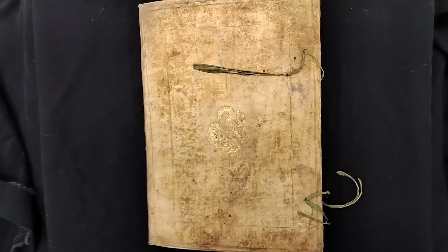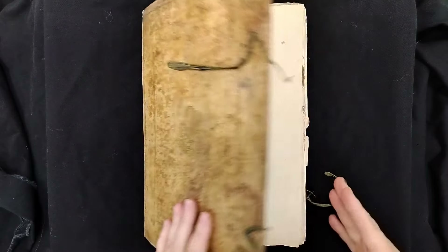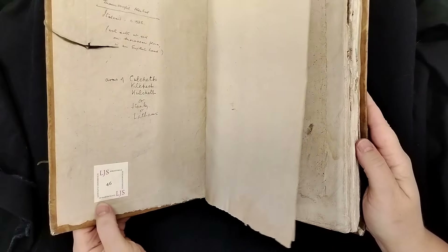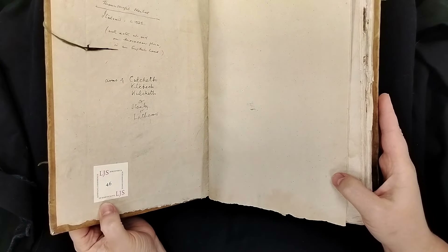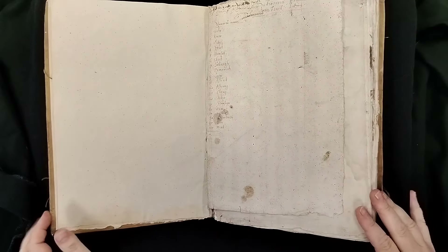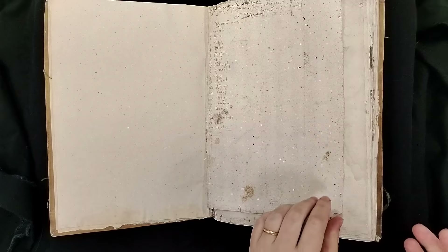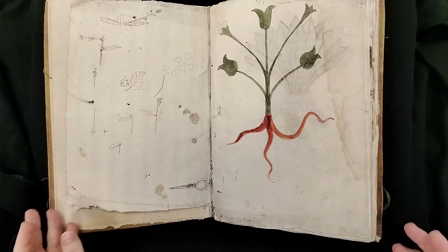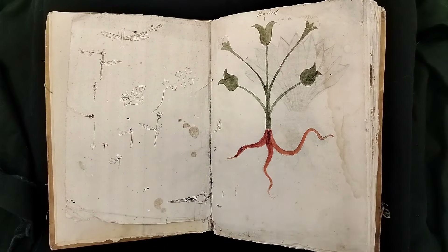I was pleased to see when looking at the provenance that this manuscript has an LJS shelf mark. LJS means it was part of the Lawrence J. Schoenberg collection. Larry Schoenberg collected the manuscript and gave it to Penn, but he actually gave it to Penn in honor of one of my colleagues, Lynn Bransom, who is our SIMS curator of programs. At the time this was given to us — 2012 — she was the director of the Schoenberg Database of Manuscripts and had been for quite some time. So that was really interesting to see.